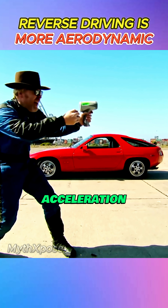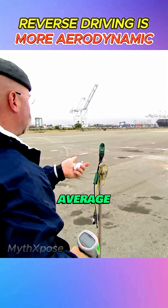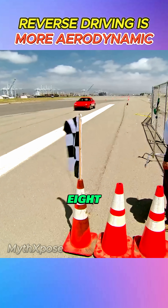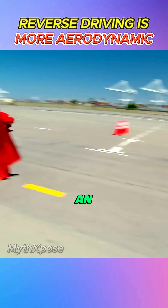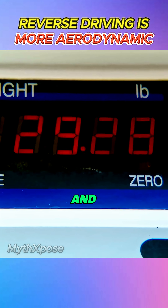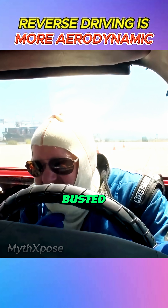Now it's time to push the limits with acceleration and fuel economy. The forward-facing car clocks an average of 8 seconds from 0 to 60 mph, while burning just 0.87 pounds of fuel. In reverse, the results aren't encouraging — it takes an average of 8.66 seconds to reach 60 mph, and the fuel burn jumps to 1.25 pounds. The data is clear: this myth is busted.